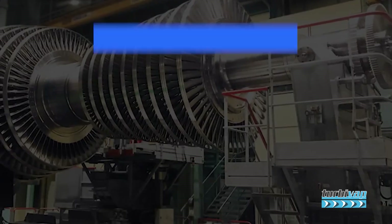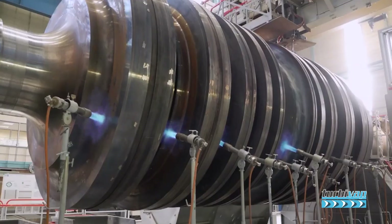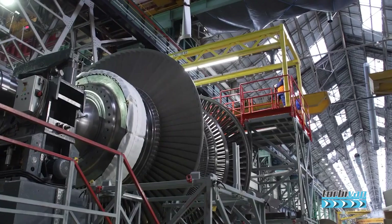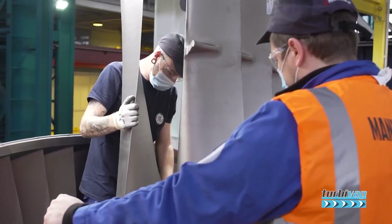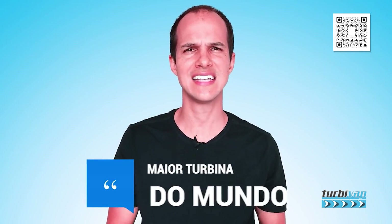The largest steam turbine in the world — does Arabelle ring a bell? The name sounds like a movie protagonist or a teen singer, but we are talking about steam turbines. The name may seem delicate, but there is nothing delicate about it. We are talking about nothing more and nothing less than the largest steam turbine in the world.